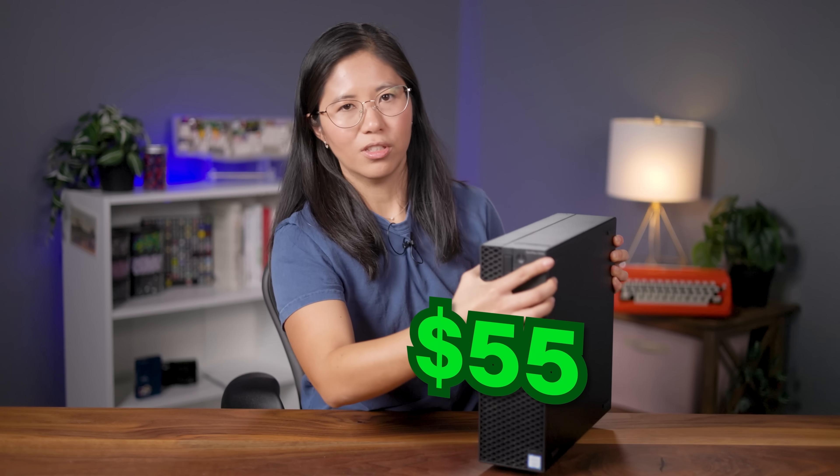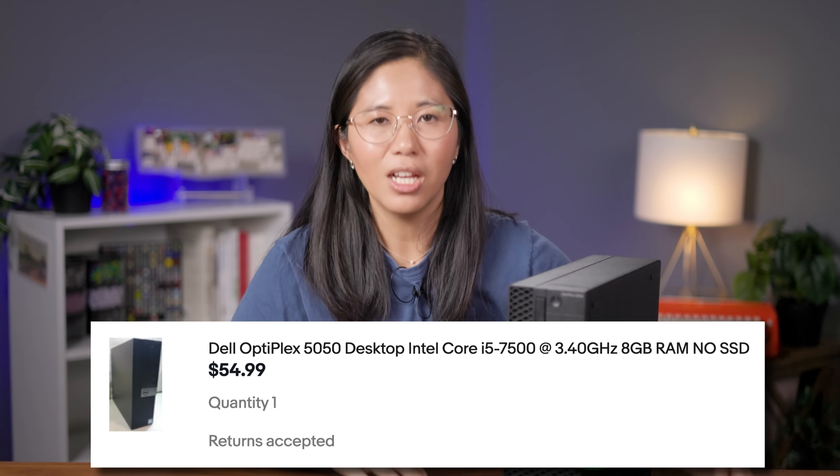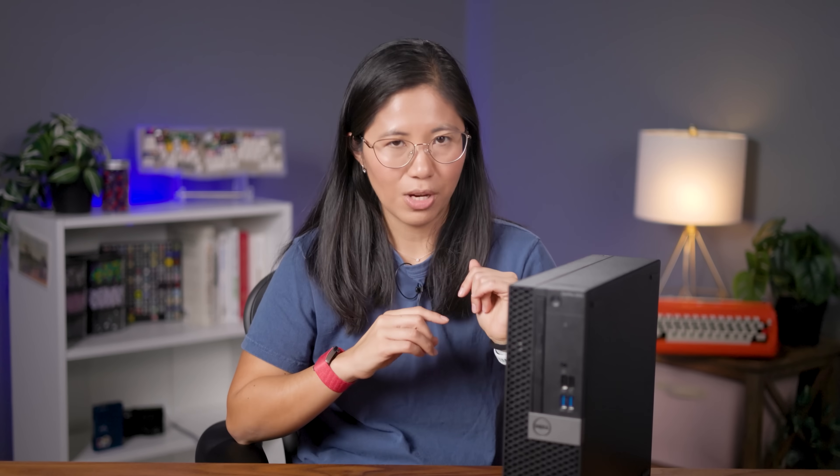I found one for only $55 with a 7th gen i5 processor and 8 gigs of RAM. I'm practically robbing them blind — if it works, that is. You can clearly tell they bought them in bulk from some business that was upgrading to Windows 11 and are turning them for a profit. No normal person just has 50 of these Dell Optiplexes laying around.